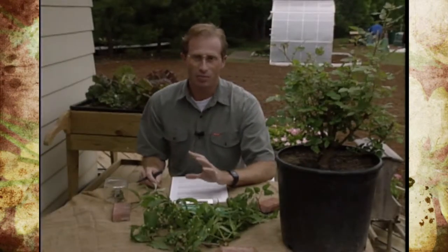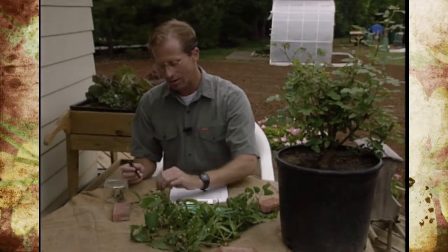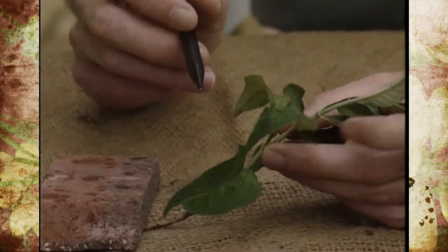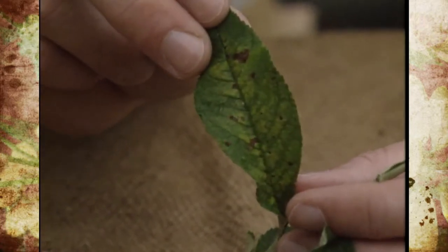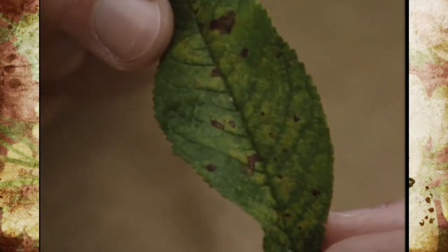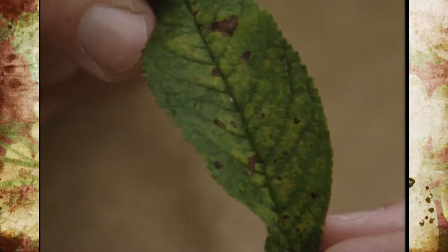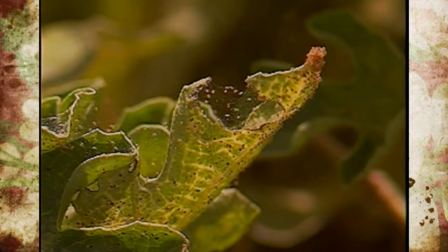Another one that's also real important to control early on is spider mites. Here we're already seeing them show up on our buddleia, or butterfly bush. The way we've noticed it is the foliage looks kind of yellowish — it's not really a nutritional deficiency. When you turn the leaves over, you can actually see the mites. You almost need a hand lens. One way to check is to tap the foliage on a white sheet of paper — if the dust specks start to crawl, chances are you've got spider mites.